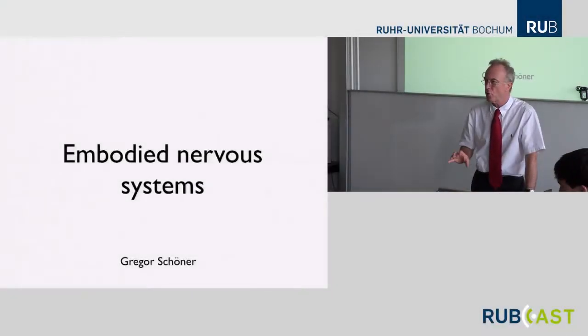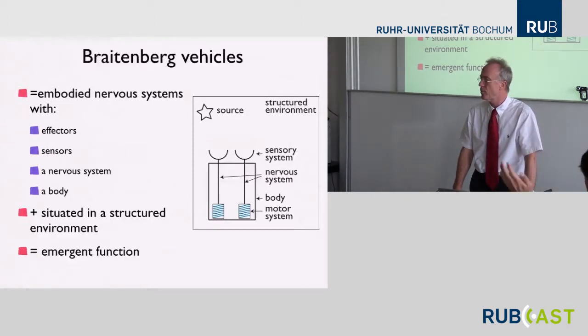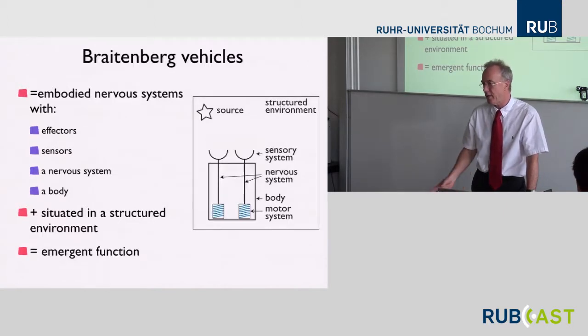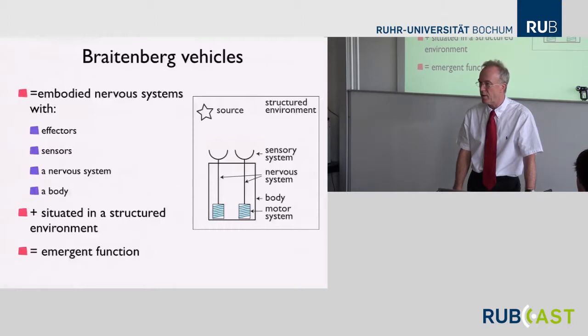The first step toward neurodynamics is this little review of embodied nervous systems that Braitenberg developed. Braitenberg vehicles were originally meant as metaphors. Valentino Braitenberg was a neuroanatomist and he studied these as ways of illustrating principles of neuroanatomy. But now, 30 years later, we can see how they are very good exemplifications of what it means to be an embodied system that develops cognition.